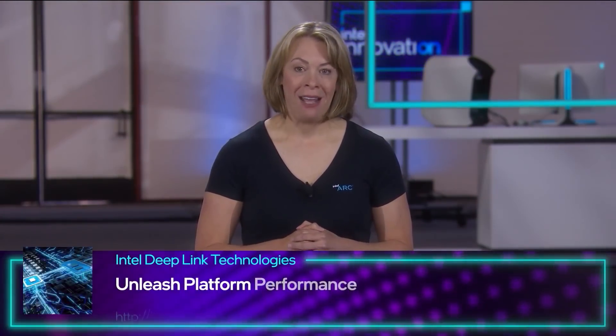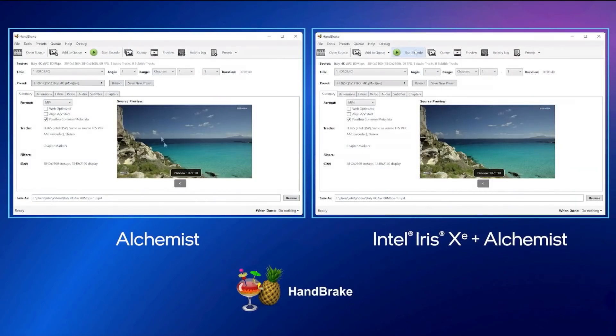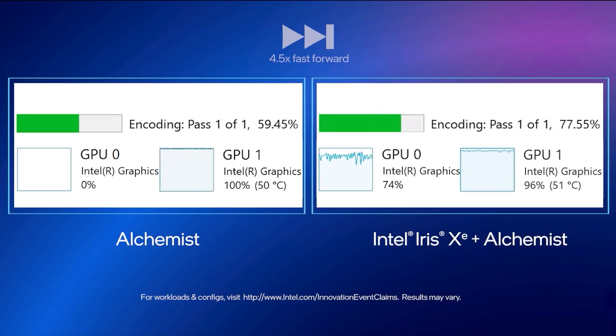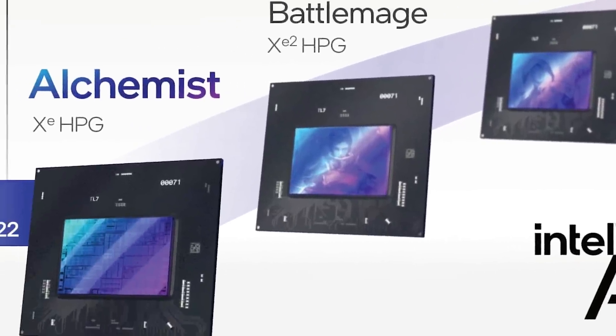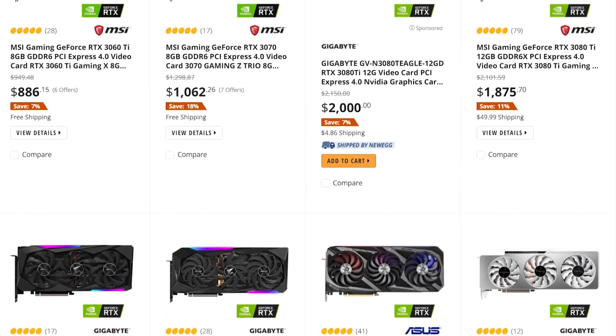Finally, they showed off Alchemist using Deep Link, which seems to be Intel using both the integrated GPU and their CPU along with the discrete GPU. Basically, they're claiming that you get more performance when you pair an Intel CPU with one of their GPUs. Ultimately, Intel's upcoming discrete GPUs are looking really exciting — though the real question will be availability.